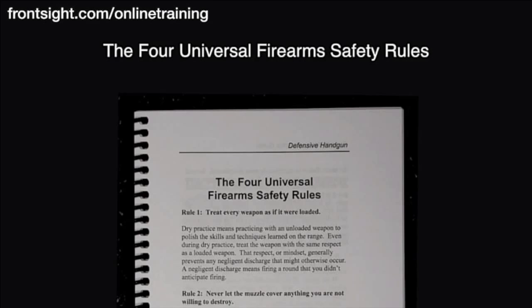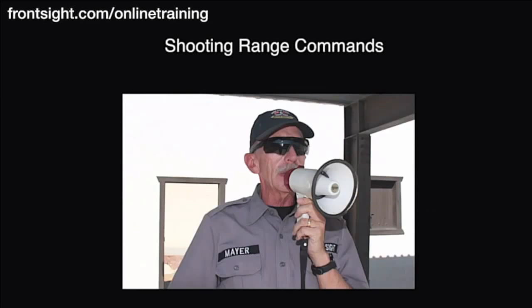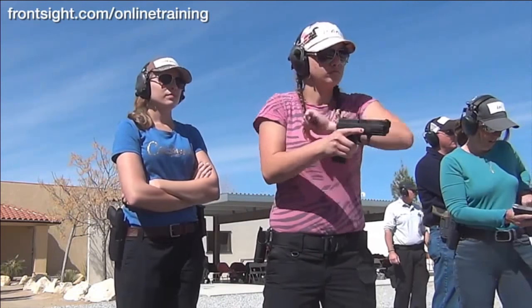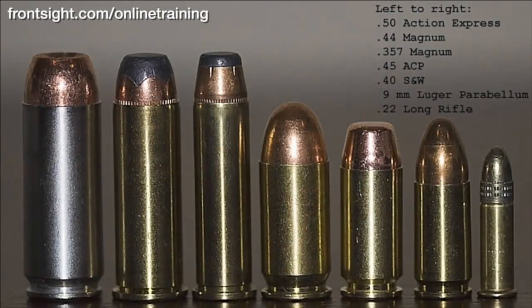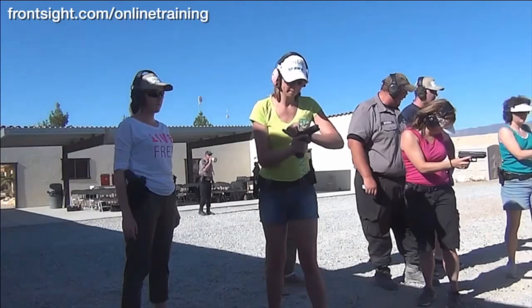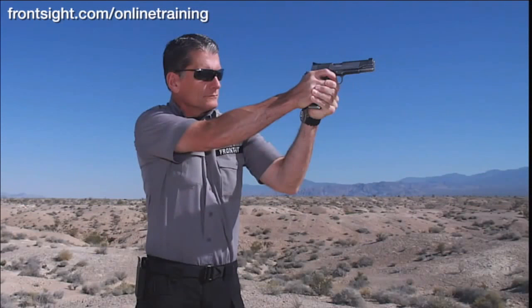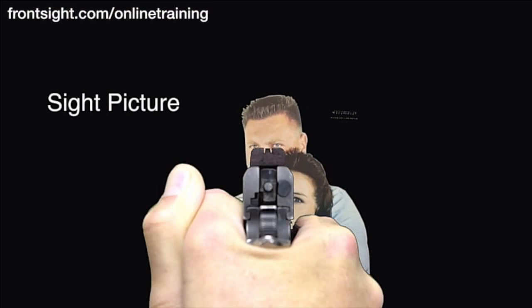The four universal firearm safety rules, handgun terminology, understanding shooting range commands, understanding how a semi-automatic handgun and a revolver work, handgun ammunition selection and function, proper dry practice, loading and unloading techniques, proper shooting grip, proper shooting stance, the three secrets of sight alignment, sight picture, and trigger control.